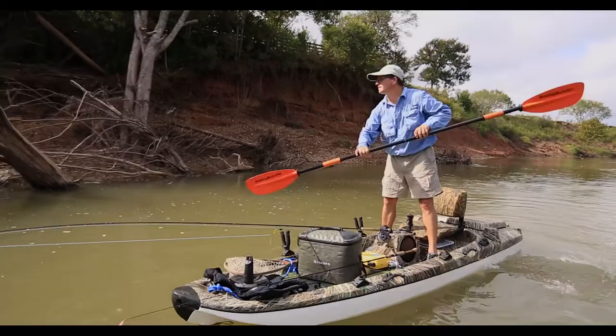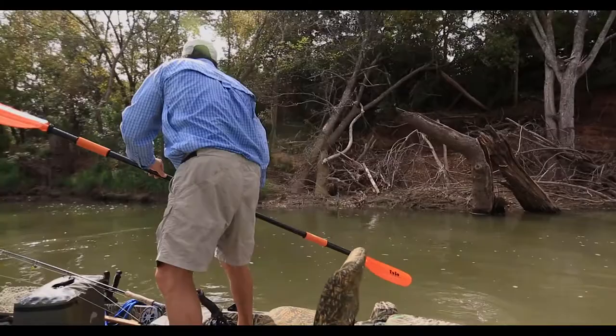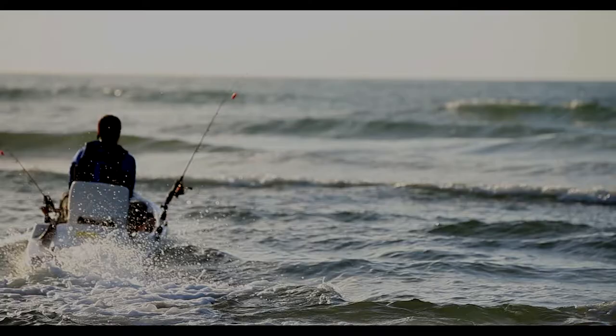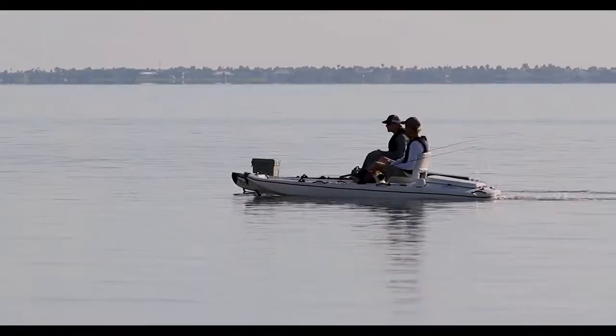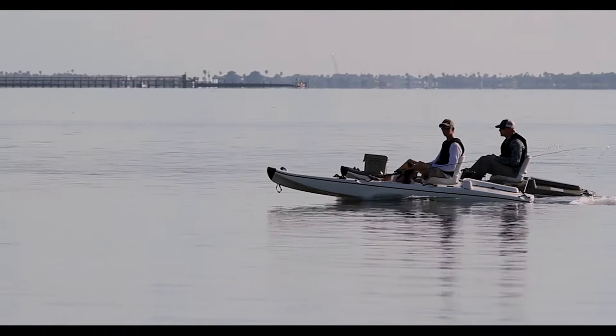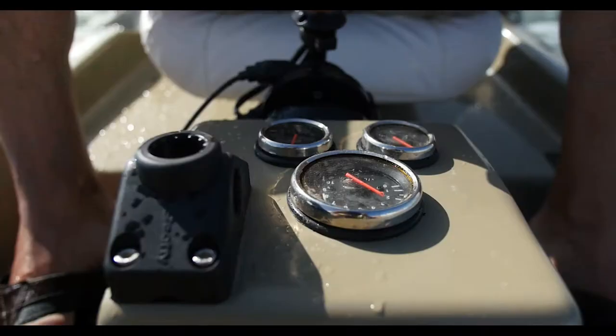The stick boat is part kayak, part personal watercraft, and part bass boat. It combines all of the benefits of those types of boats and puts it in one incredible fishing machine. Stick boats have the opportunity to create a whole new category of watercraft — we really don't fit into any existing category today. We've come to calling it a personal fishing craft. It's somewhere where the kayak, the polling skiff, and the jet ski come together.